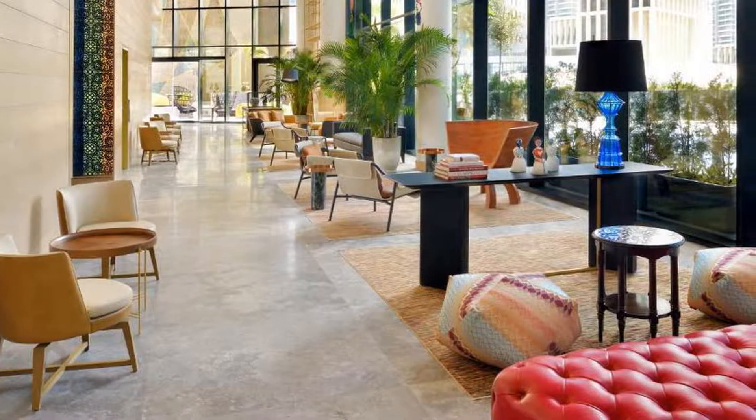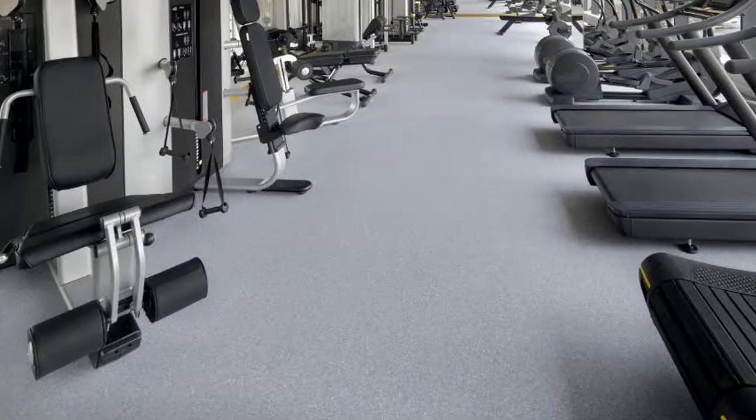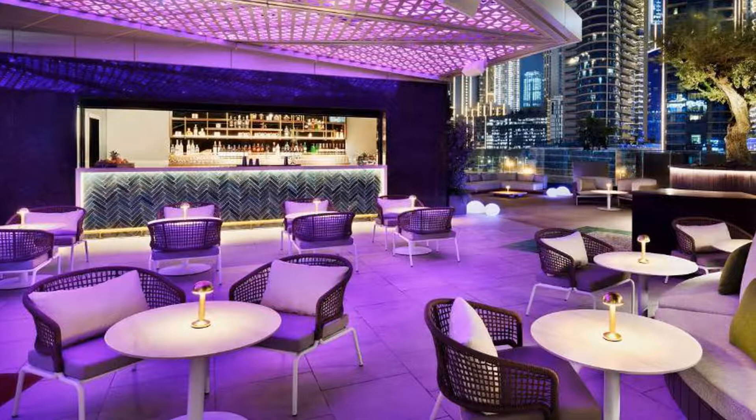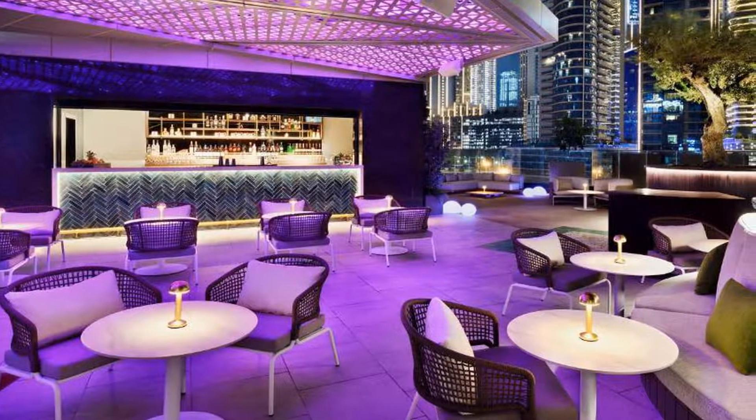Situated in Dubai, 1.6 kilometers from Dubai Mall, Hotel Indigo Dubai Downtown, an IHG hotel, features accommodation with a restaurant, free private parking, an outdoor swimming pool and a fitness center.